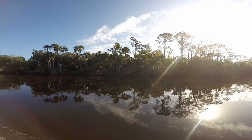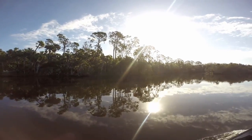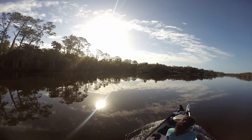Once you leave the boat ramp you'll be faced with many choices. You can either go and fish out in the Tomoka Basin and also out into the intercoastal waterway, or you can choose to go up the Tomoka River.